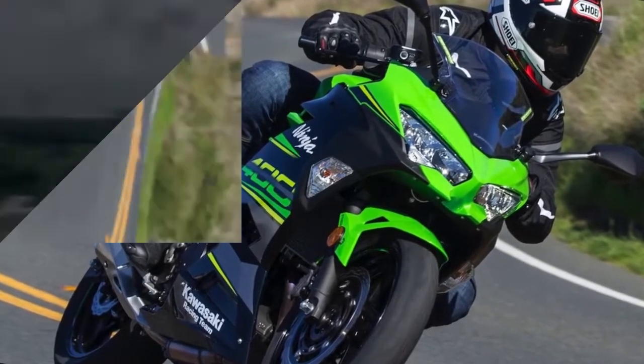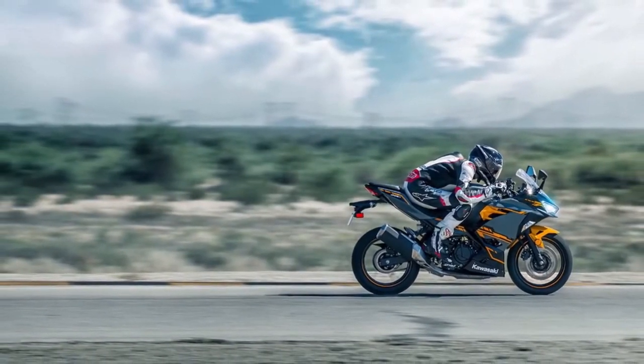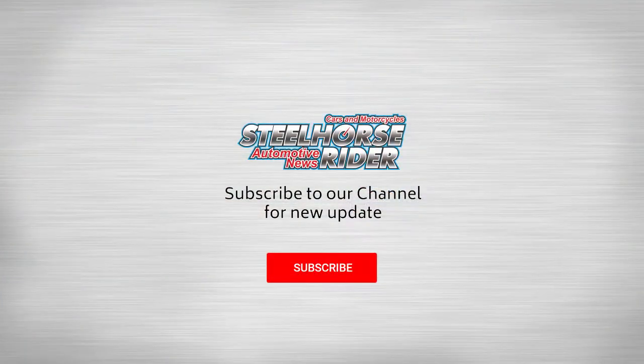Sportier wheels give the Ninja 400 a more aggressive look. While it's not a big change, one of my favorite aspects of the new Ninja are the five-spoke wheels.